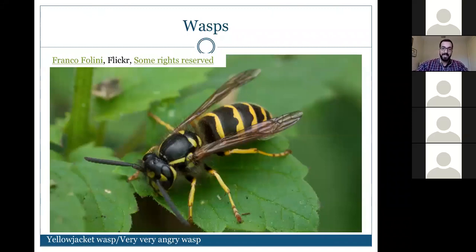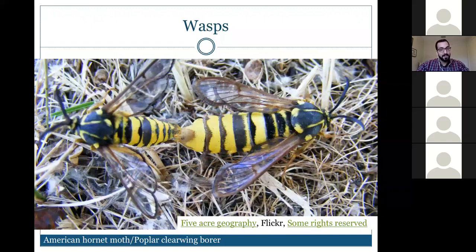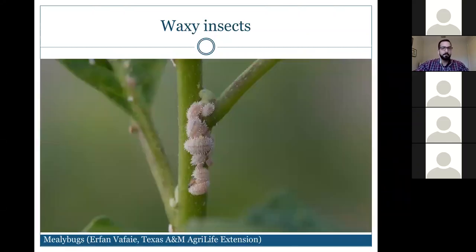However, there are mimics of yellow jackets. This is an example of Batesian mimicry: the American hornet moth or poplar clearwing borer mimics the yellow jacket's coloration, but its larval stages cause damage in poplar trees and it cannot sting you. On closer inspection, even though the coloration pattern resembles a yellow jacket, there are distinct features that differ from a true wasp.